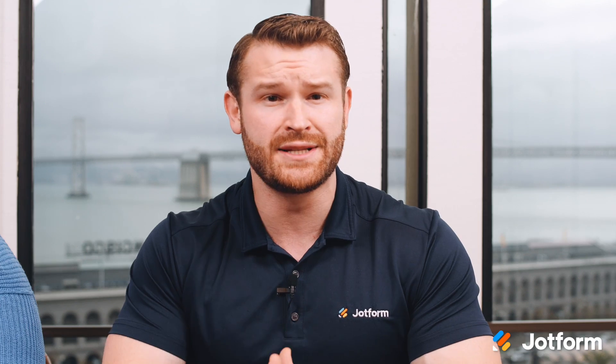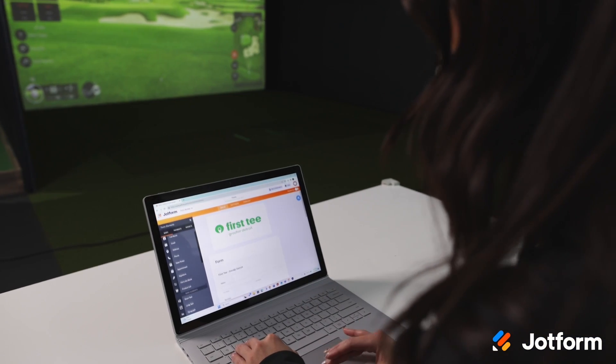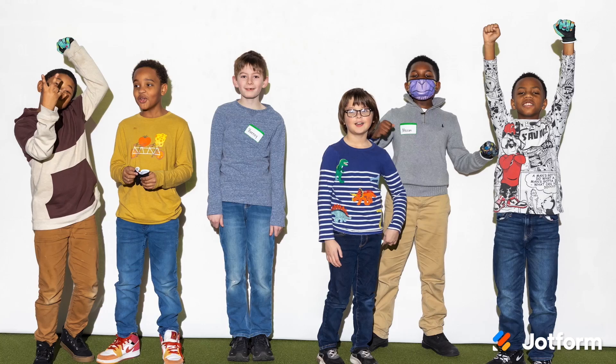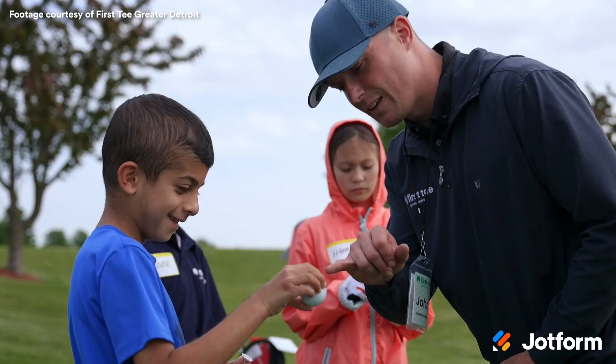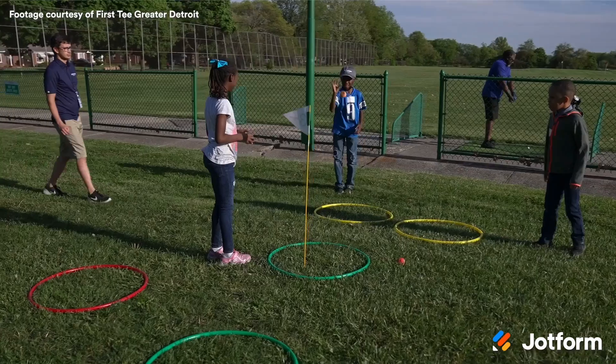Next, we're sharing our latest video case study on First Tee Greater Detroit, a nonprofit whose mission is to empower kids and teens by teaching life skills through the game of golf. Check out the video to discover how First Tee Greater Detroit uses JotForm to collect and manage information for over 600 children in their program, replacing outdated paper processes, and saving valuable time for volunteers and coaches to refocus on helping students.